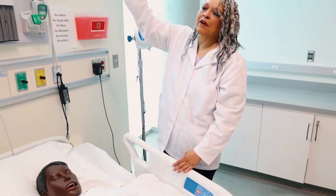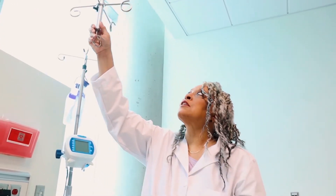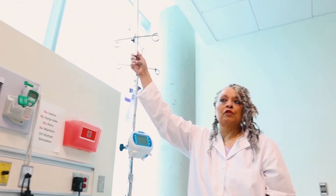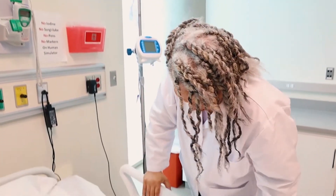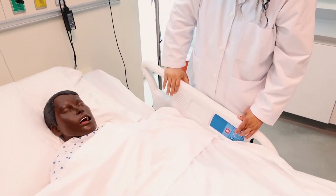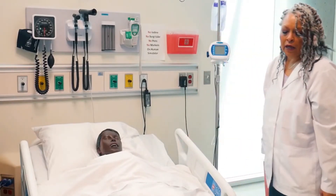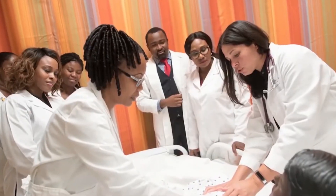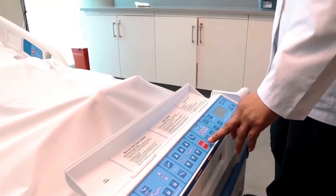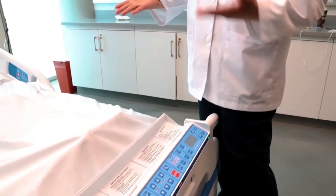In the ceiling we have IV poles for IV fluids, which prevents the IV pole from being on the floor so people don't trip over it. Each bed is electronic so you can put the head up, and you can put the legs or the feet up and down. It also has a feature where, if you have to do CPR on the patient, you push the CPR button and it will flatten the bed and firm it up so that you can do compressions.